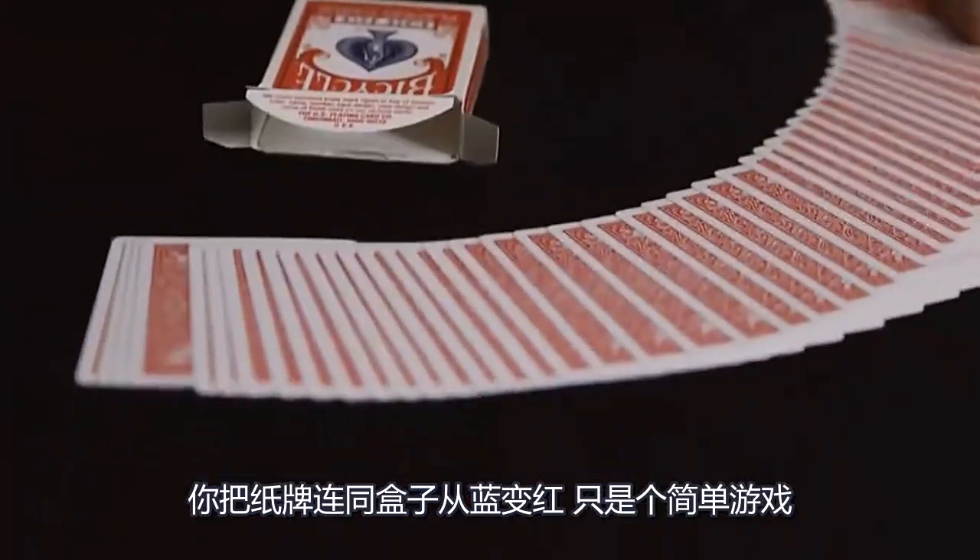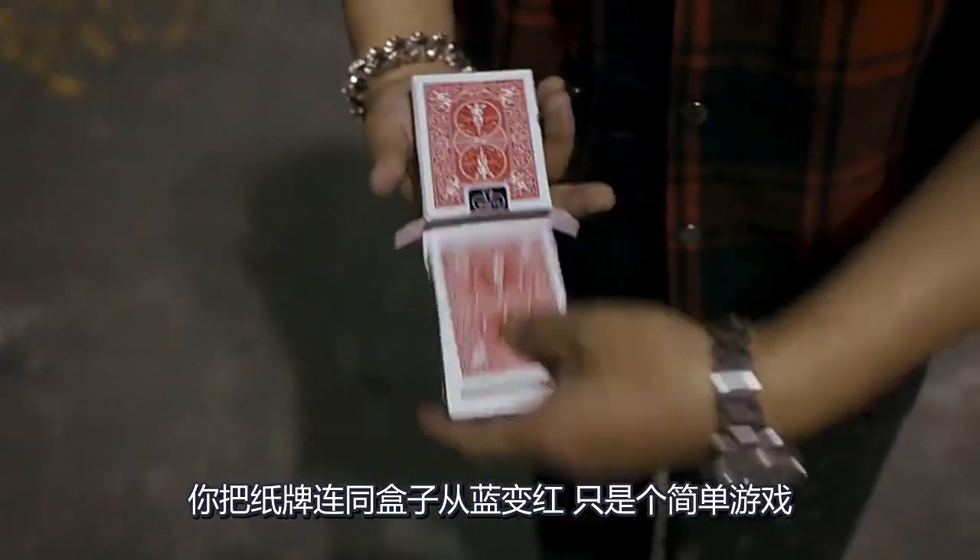Introducing Shade Shift — it's a simple gimmick that allows you to change a whole deck of cards from blue to red.